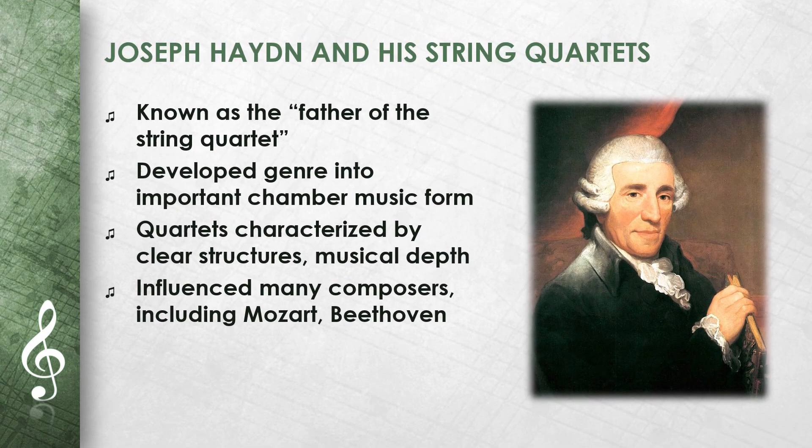Joseph Haydn is known as the father of the string quartet. He developed this genre into one of the most important forms of chamber music. His string quartets are characterized by clear structures and musical depth. They influenced many composers, such as Mozart and Beethoven.